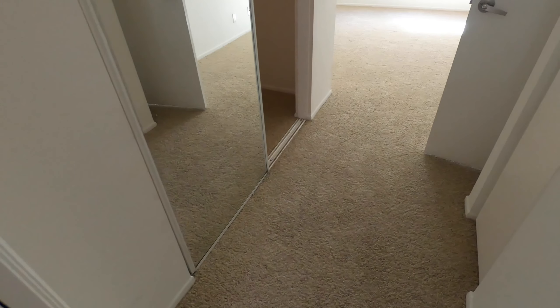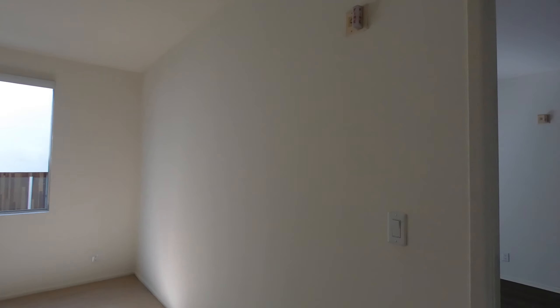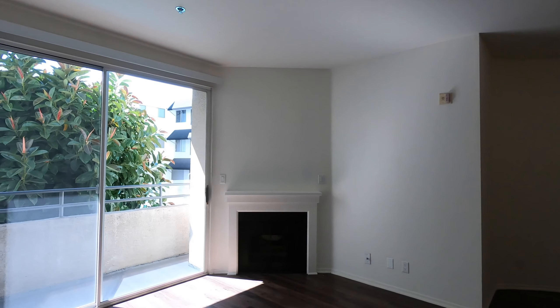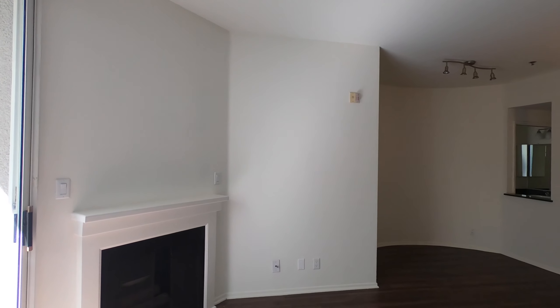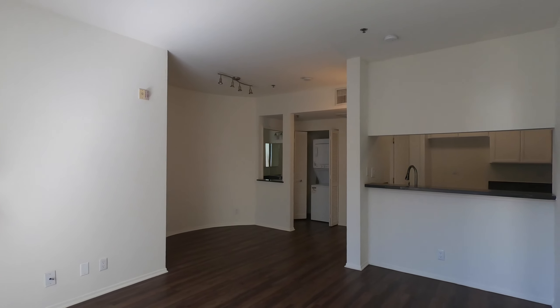If you would like to view this newly remodeled two-bedroom, two-bathroom apartment located in Studio City, please click on the requested viewing tab at the top of the page, fill out your full name, email address, and phone number, and you will receive the property address with simple viewing instructions shortly. Thank you.